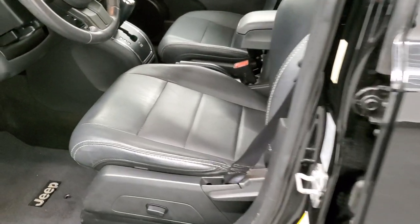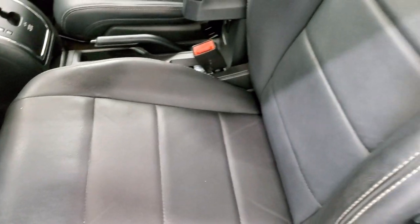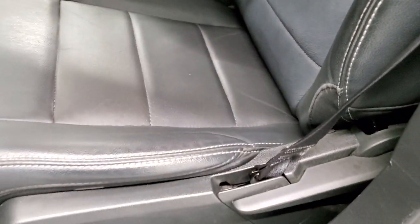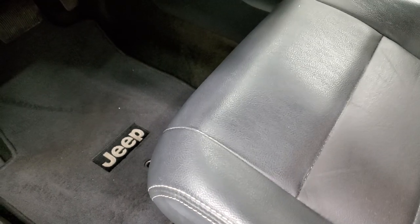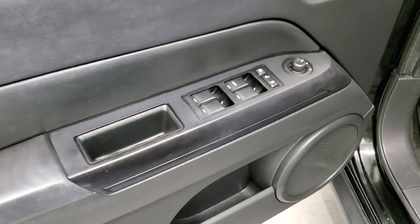Inside, the High Altitude package gives you the black leather interior. There are no rips or tears on those seats — really nice condition. Side curtain airbags, power driver's seat, and both front seats are heated. We do have factory floor mats throughout, along with power windows, power locks, and power mirrors.